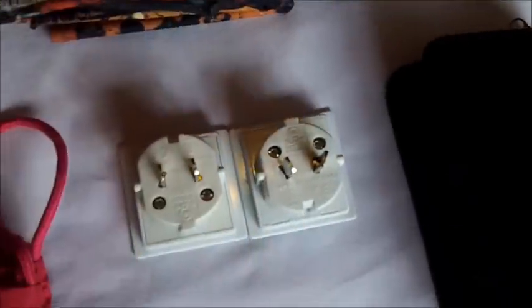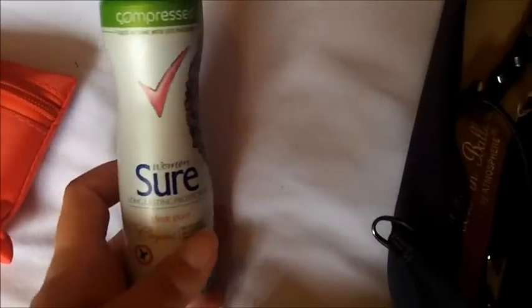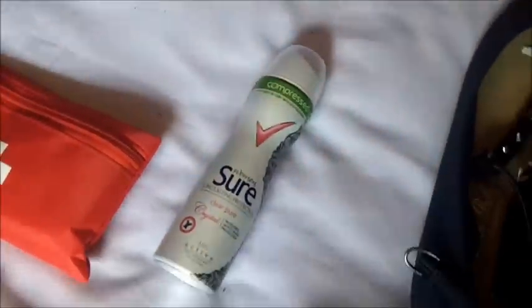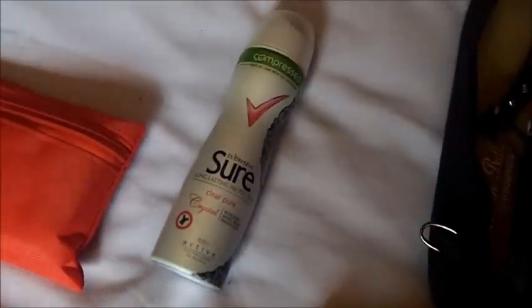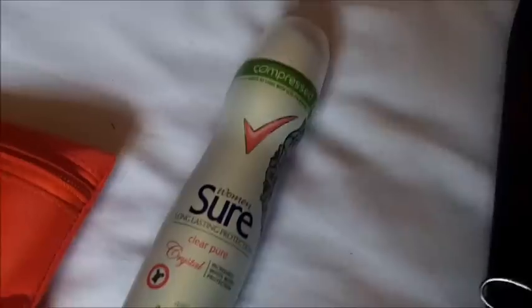Obviously, travel adapters — really, really important. I got two there because I've got a lot of tech to take with me. I'm really happy that these little new compressed cans have come out — they're absolutely amazing, just as much in there as a full-size bottle but really, really tiny. Deodorant, very important — no one likes the smelling.